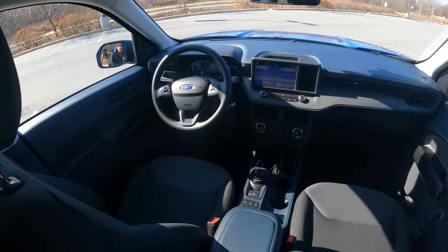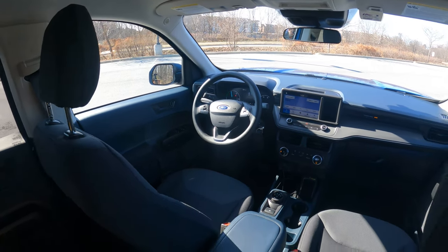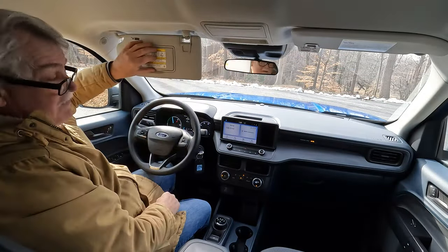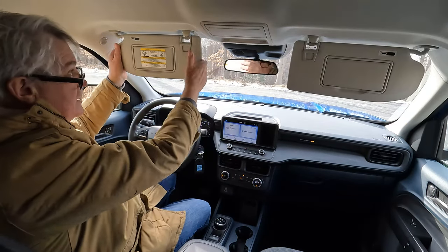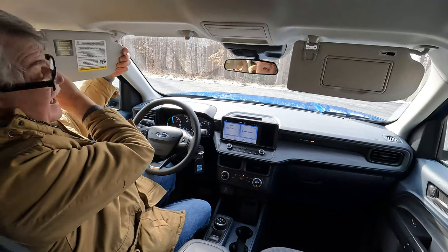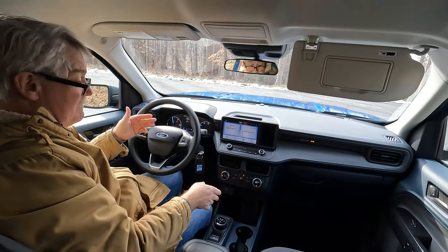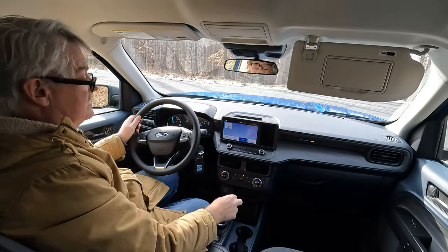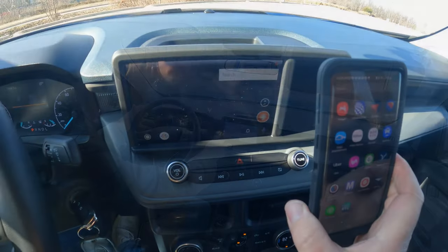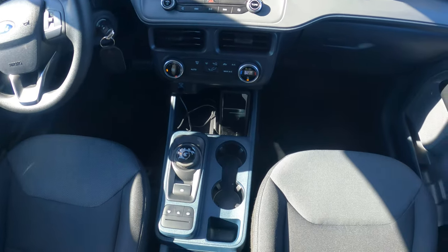There's seating for three in the back, though two would be more comfortable — but you can easily fit five total. There's a sunglass holder, an unlit makeup mirror, and a sliding sun visor, which is really nice for driving and not something many cars have. The Maverick has Bluetooth capability, mobile app support, Android Auto, and Apple CarPlay.